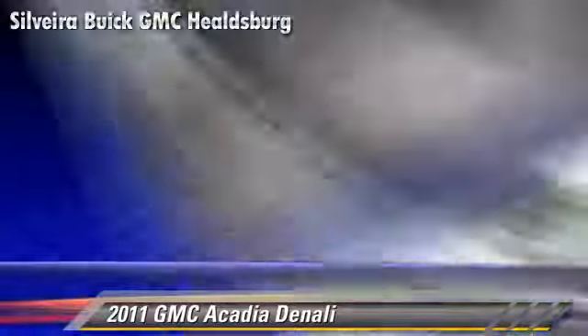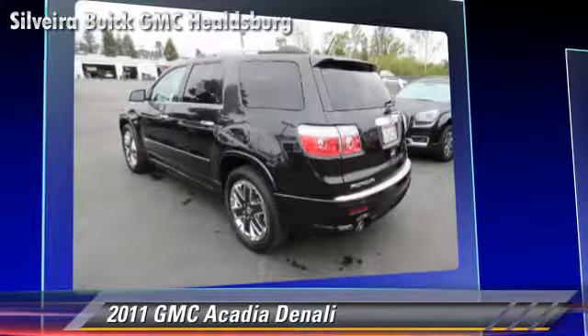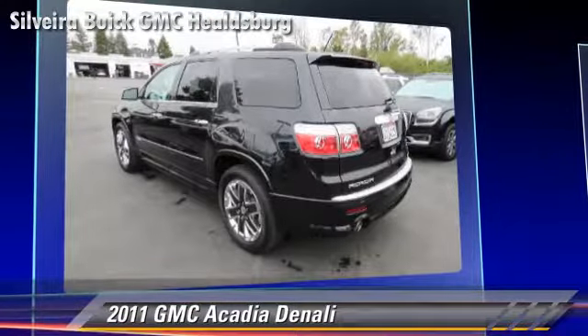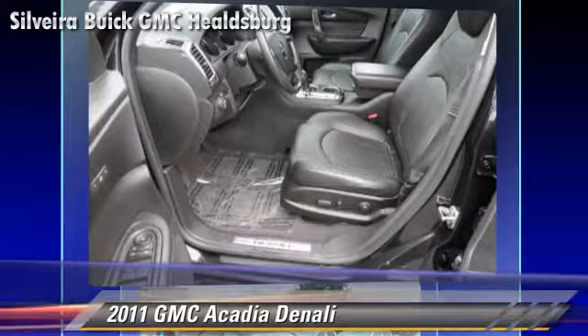Comfort and convenience features include Bluetooth wireless, a CD player with MP3, third-row seating, and technology package. Give us a call to schedule your test drive today.